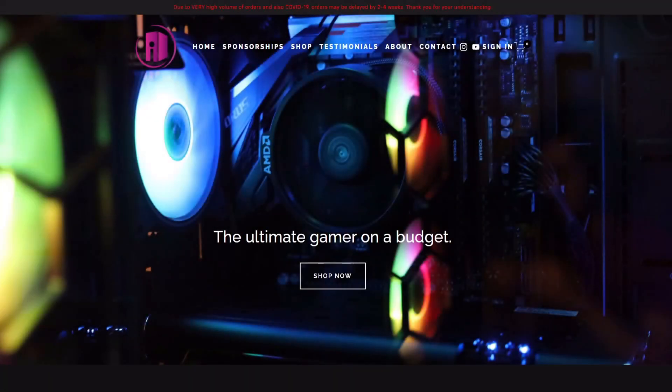Hey guys, welcome back to another video. Today we're taking a look at a company known as iBudgetPCs. The main reason is it's been a long request from the Discord community, and since we're in a series on weird and obscure gaming PC companies, I thought we might as well check them out. We'll be looking over their gaming PCs, talking about the company, and discussing whether you should buy one or not.